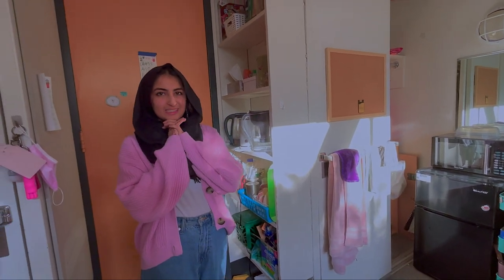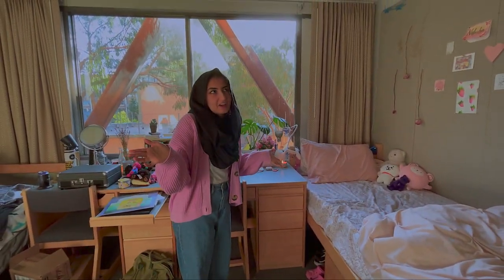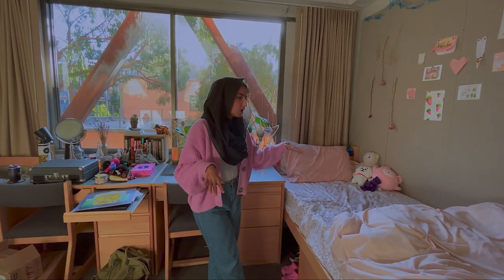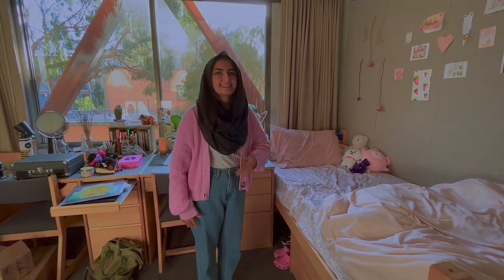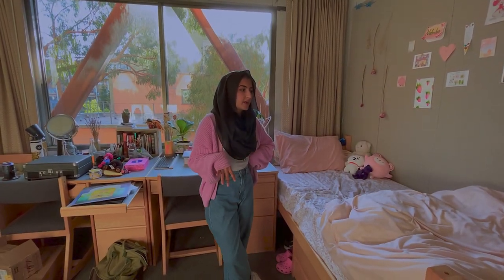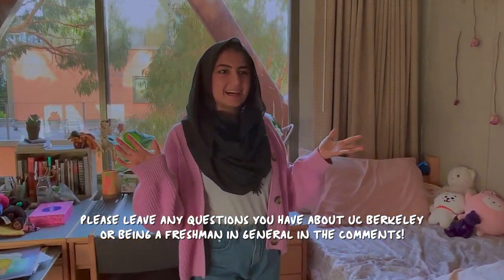What are some other things we need to tell the little freshmen about when it comes to living in the dorm? We live in a co-ed building, obviously, but the floor that we live on is an all-girls floor. This is a double in Unit 2 Davidson Hall. They don't have singles on this floor — there are doubles and triples, and the triples are the same size but they have a bunk bed, and their desks are set up a little different. I hope you enjoyed this tour. If any of you are committing to Berkeley, good luck. Thank you for coming over.